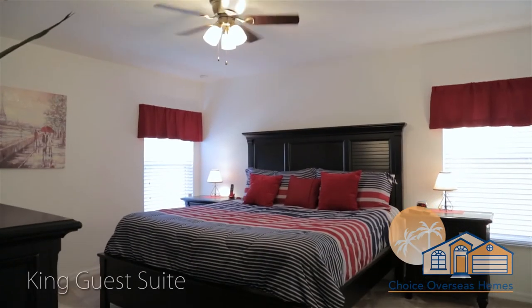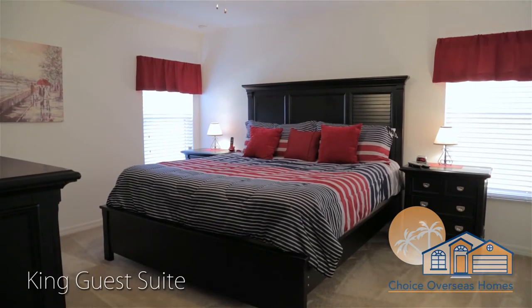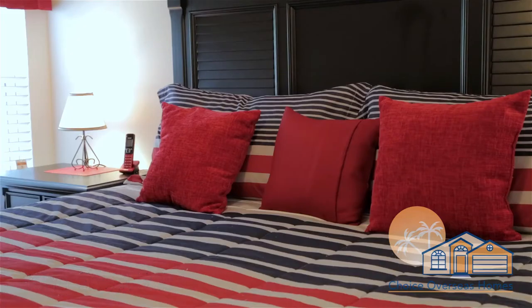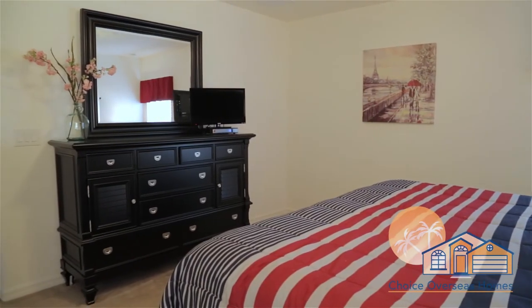Our second King Guest Suite is ideal for another group of adults traveling in your party. It features, of course, a comfy king-size bed, a flat-screen TV, and a private all-suite bathroom.